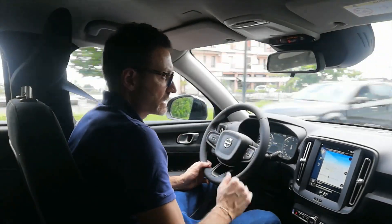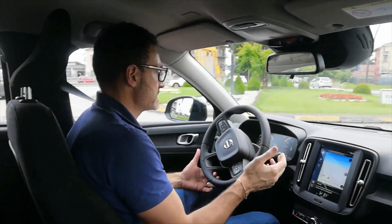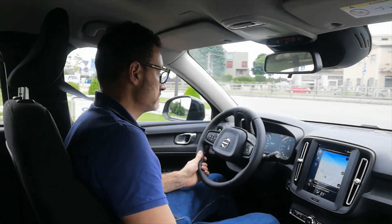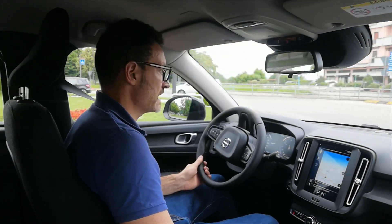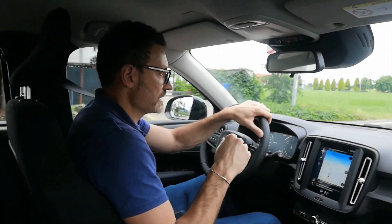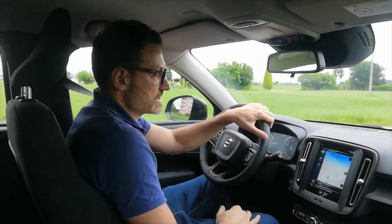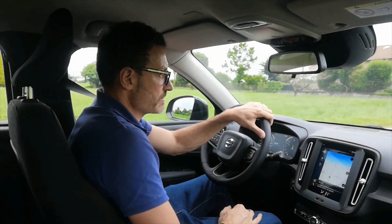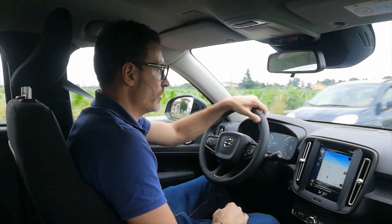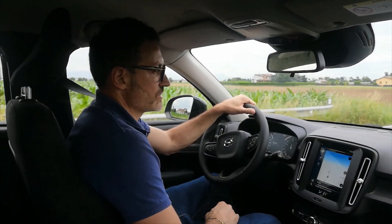Anch'io ho una Volvo molto chilometrata e va benissimo. È accessoriata bene: dall'illuminazione esterna agli interni, la navigazione — non vi manca niente. È un pacchetto business, quindi dirigenziale, non ha la pelle né il cerchio gigante. Però tante volte i cerchi troppo prestazionali, quando sono troppo duri, vanno in giro ed è un disastro — hai sempre paura di tagliare il pneumatico. Invece quando la spalla è più alta e più morbida, anche sui dossi si sente molto meglio.